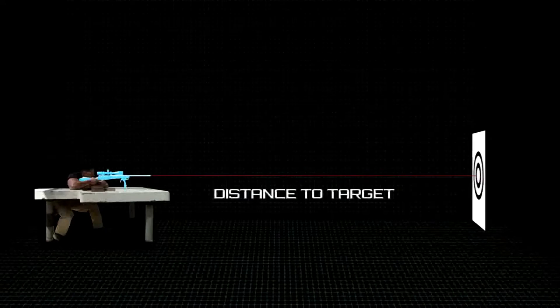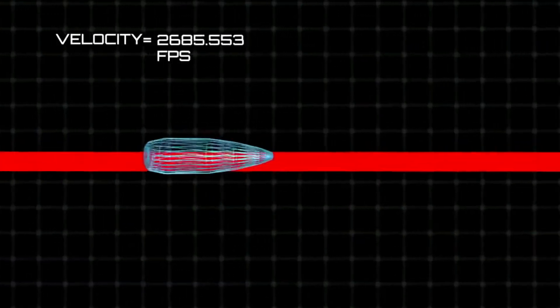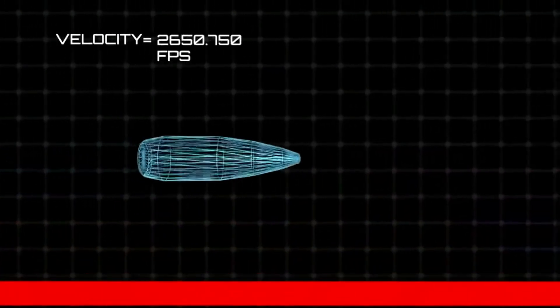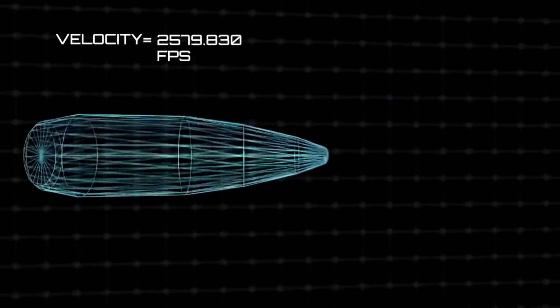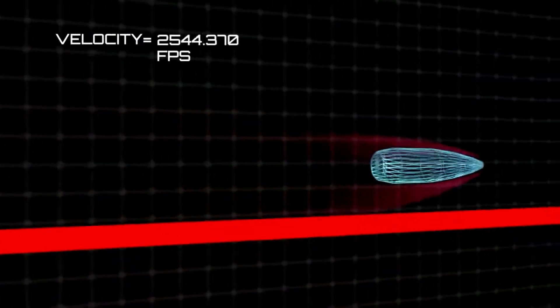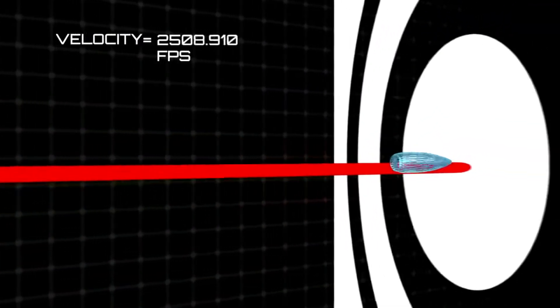The good news about gravity is that once you calculate the rate at which the bullet falls for each targeted distance, you can calculate the same for all future targets, because gravity does not change — it stays consistent at 9.8 meters per second.